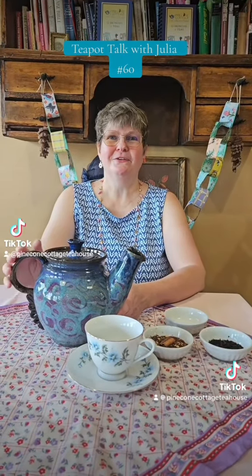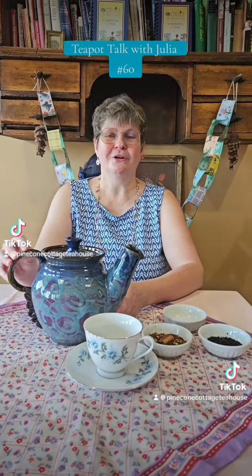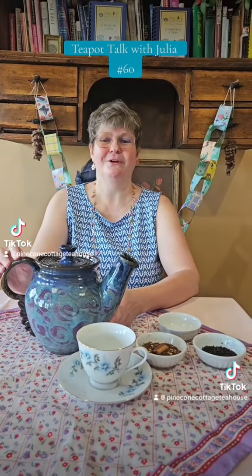Welcome back to Teapot Talk with Julia. This is my 60th Teapot Talk, and I thought I'd let you know that you can find all of my teapot talks on our YouTube channel. If you go to Pinecone Cottage Tea House on YouTube, you can like and subscribe to our channel and see all of my teapot talks.